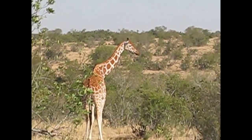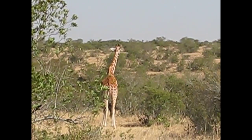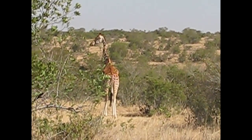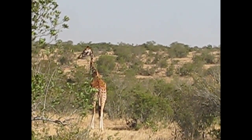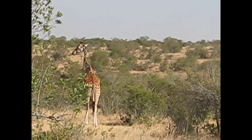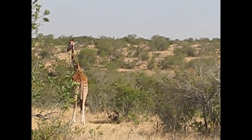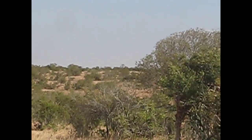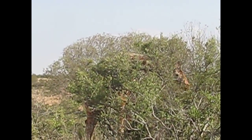This is the reticulated giraffe, which is a different species than the Maasai giraffe we saw in southern Kenya and throughout Tanzania, and different from the southern giraffe we saw much farther south. So this is the southern edge of the reticulated giraffe range.